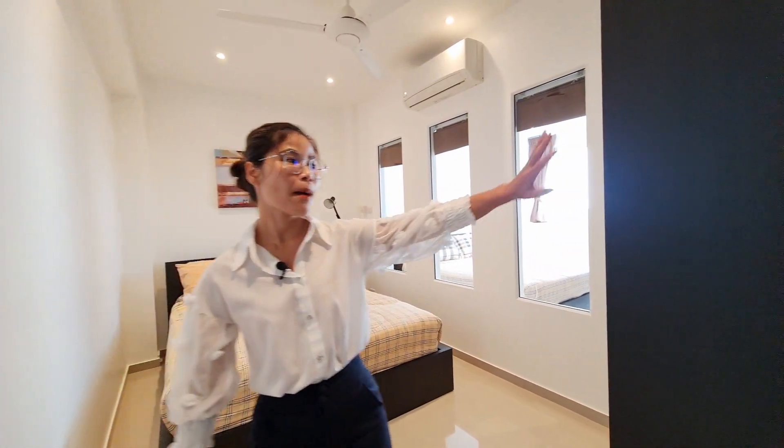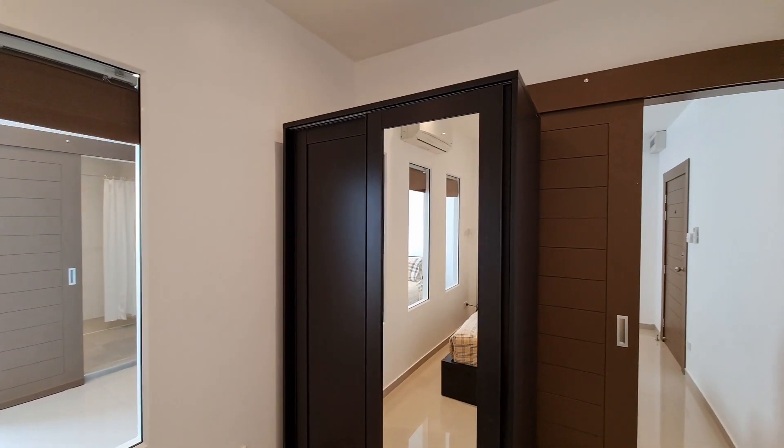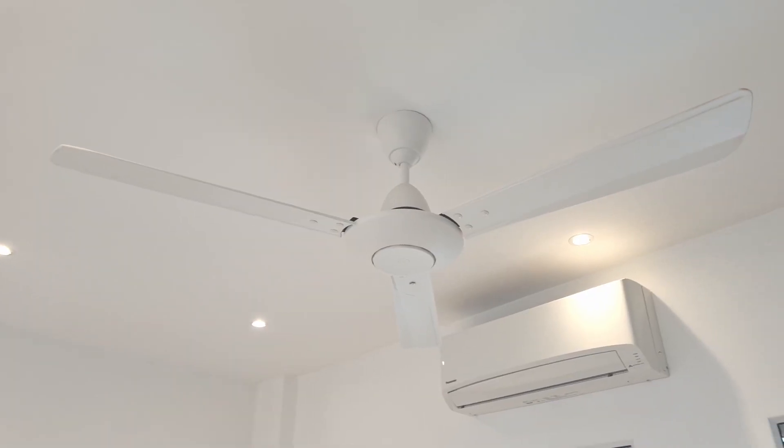For the bedroom, it has got a brown sliding door that is contrasted with the white color of the unit, which makes it look really nice and modern. This bedroom comes with a wooden wardrobe with two sliding doors, and it also has one ceiling fan and one air conditioner.